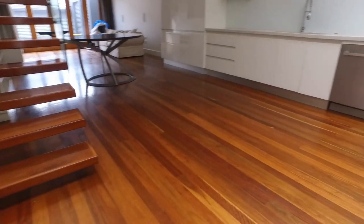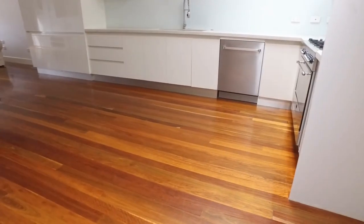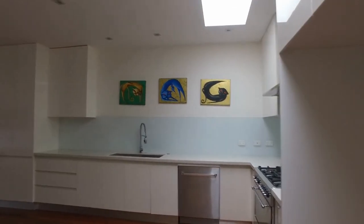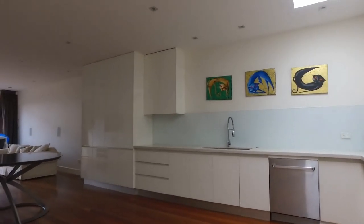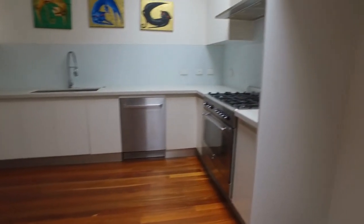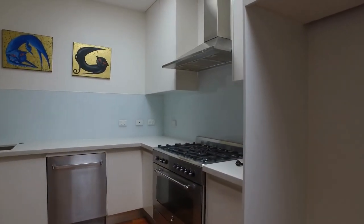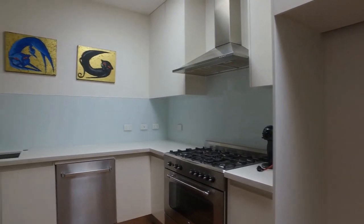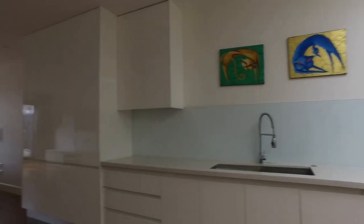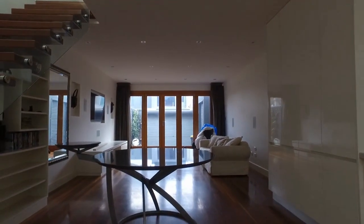Moving along, that's the living slash kitchen area. As we can see, there is abundant storage, really good space, and a nice modern kitchen with your appliances.